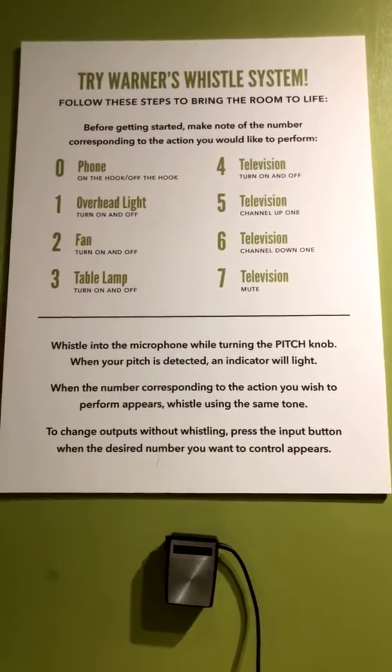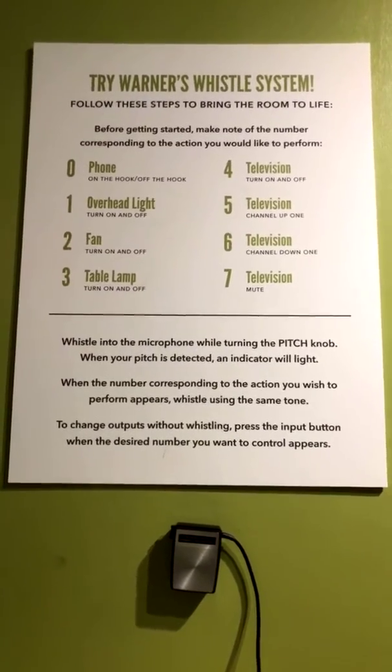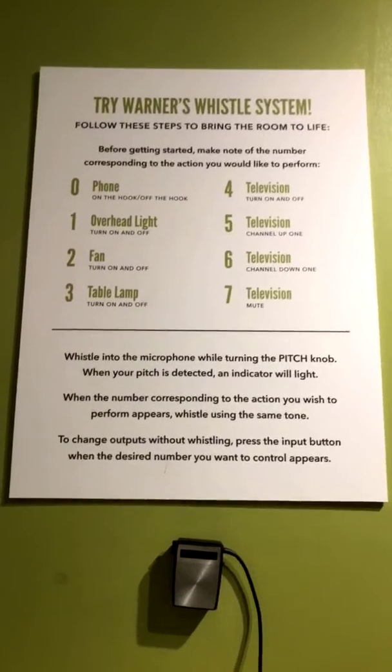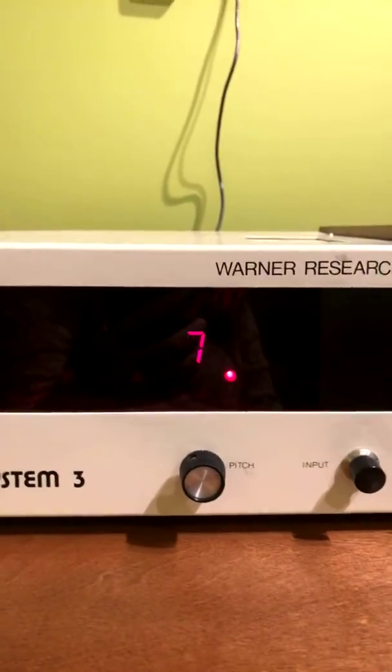Follow these steps to bring the room to life. Before getting started, make note of the number corresponding to the action you'd like to perform. For example, I've been turning the TV on and off — I find that kind of entertaining. So when this number cycles to one, I will whistle at a low tone, and it will turn the TV off.